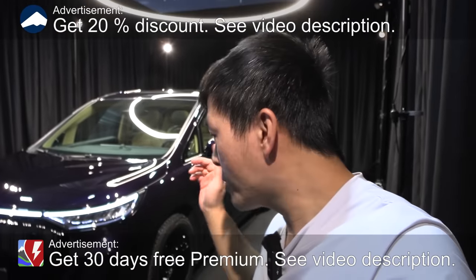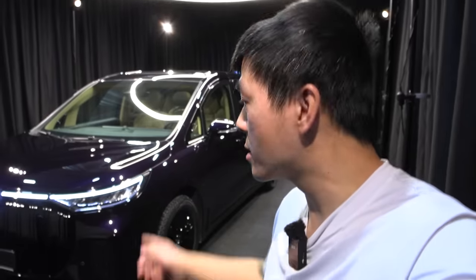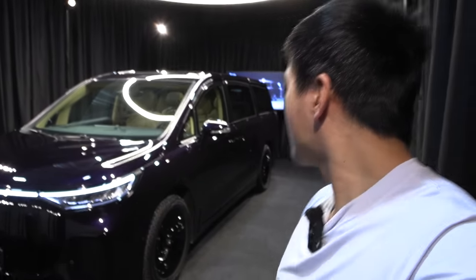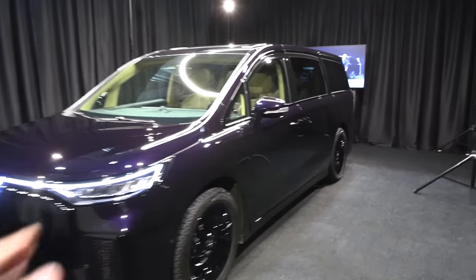We're still at the Car Expo, and behind me here is the Voya Dream. I tested the Voya 3 before. This is another Voya, but it is a big — I think I'd call it a minivan. I had to show you guys how big it is and how cool it is.